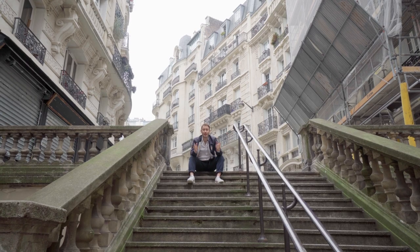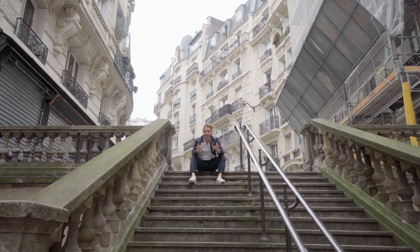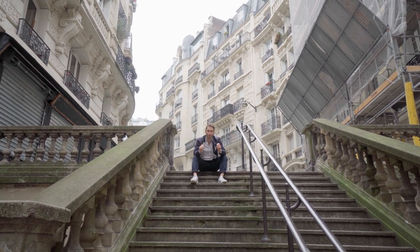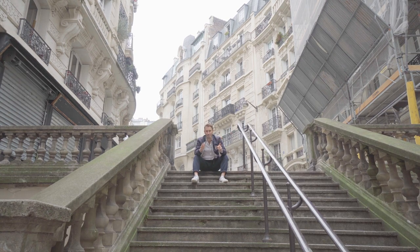And there you have it: fifth floor, elevator, flooded with natural light, south-facing, huge renovation potential for this one-bedroom in an awesome Montmartre neighborhood. Would love to hear from you. See you soon. Merci. À bientôt.